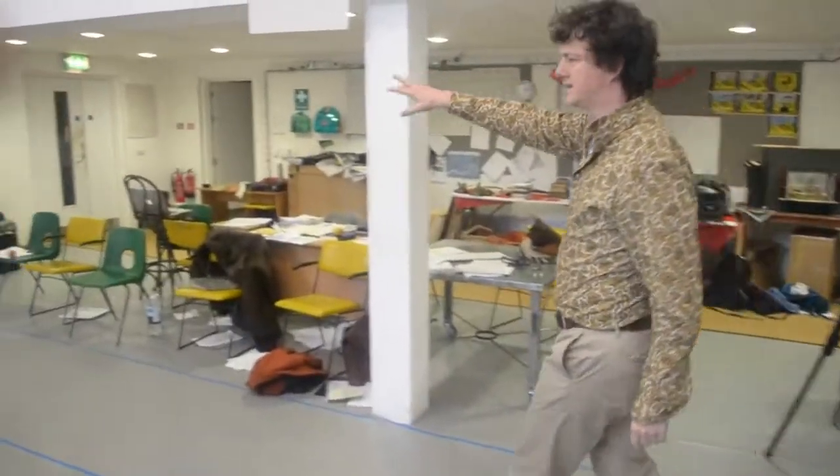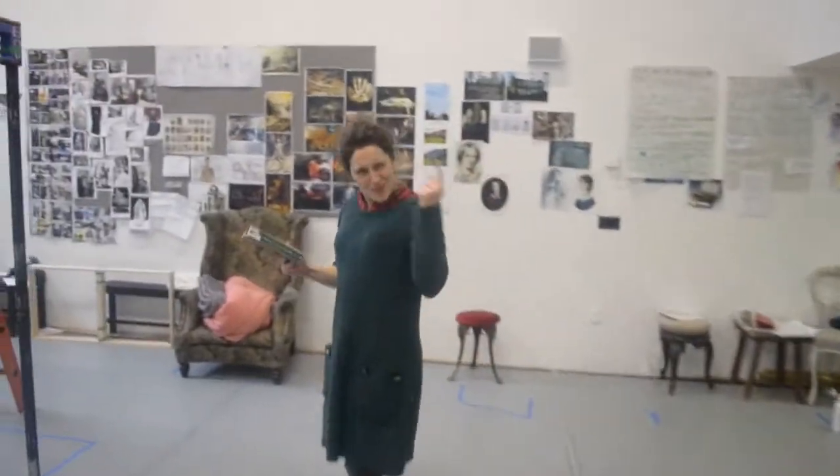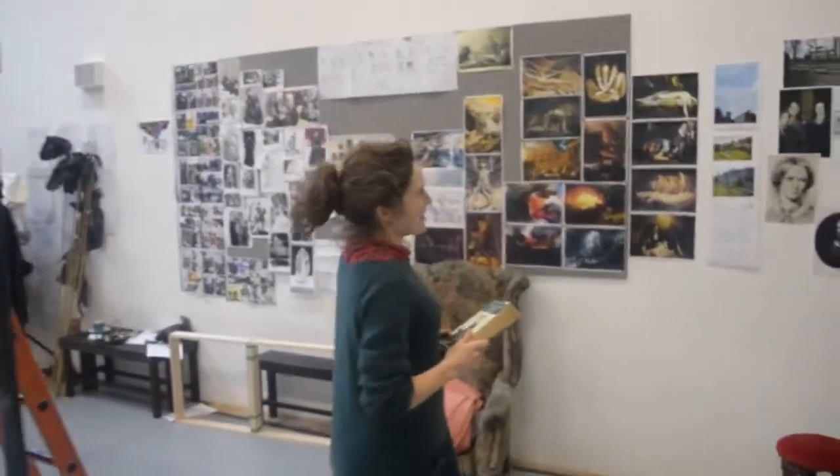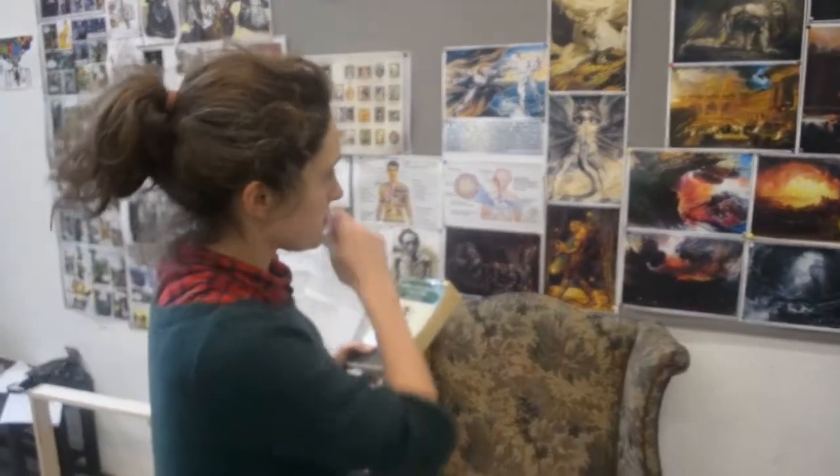We've got all sorts of pictures over this side of the room as well. Come here. So one of the... Look, we've got all these visual references. Is it going to look like this?